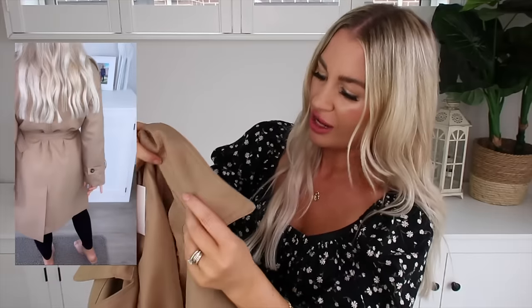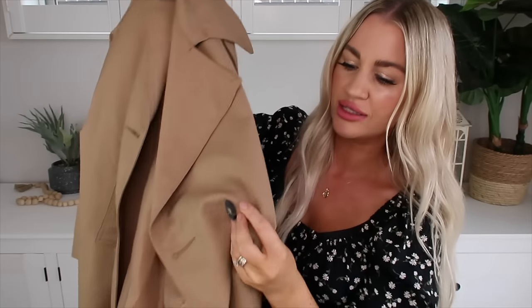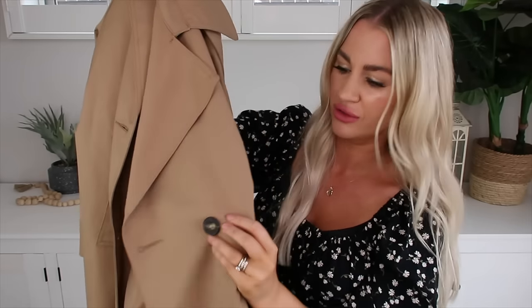I really love all the cuff detailing to the shoulders and on the sleeves as well. It just makes it look really luxurious and expensive, and it is quite a weighty trench. I know it says lightweight but it feels like really good quality and it's going to keep you warm. It has these really nice tortoiseshell buttons on the front to do up, and then the belt to cinch it in as well.